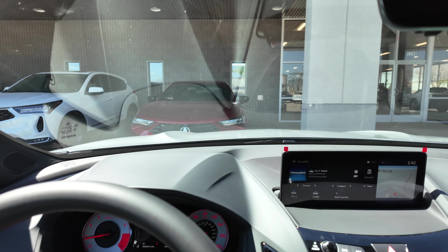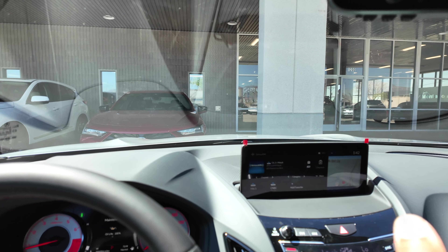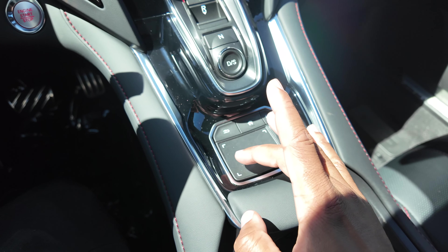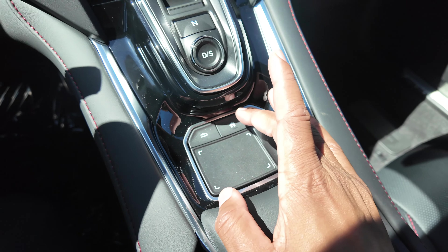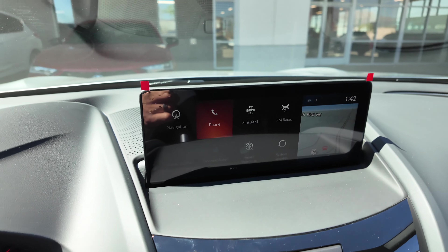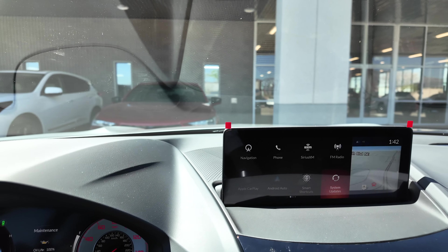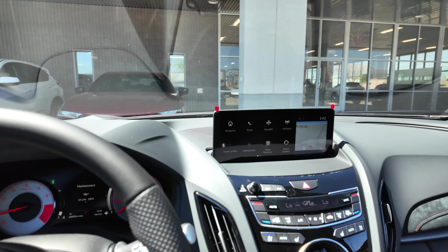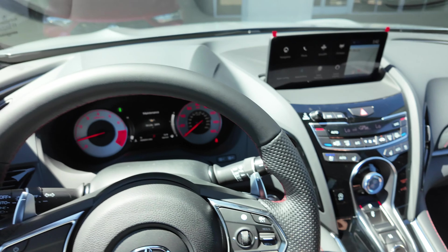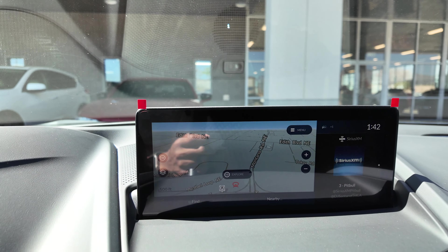The infotainment center is controversial because the screen is not a touchscreen. To control it you use the True Touchpad — wherever you aim corresponds to the position on screen, similar to a trackpad. So if you want to grab 'phone' in the top portion, you touch the corresponding area on the pad. A lot of people prefer a touchscreen, but once you're used to it you can drive with one hand and control it without looking. There's a built-in navigation system on the Tech Package and up.